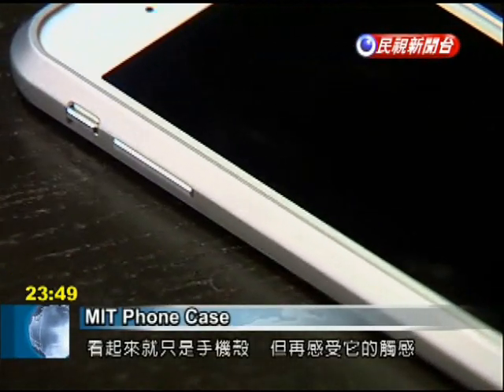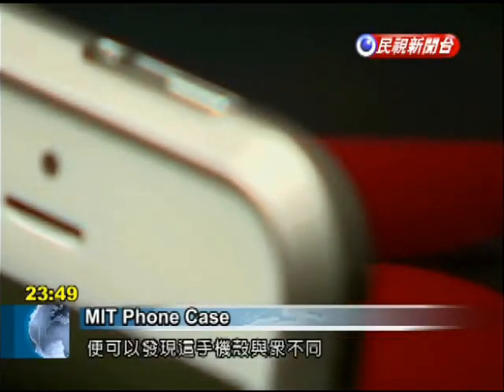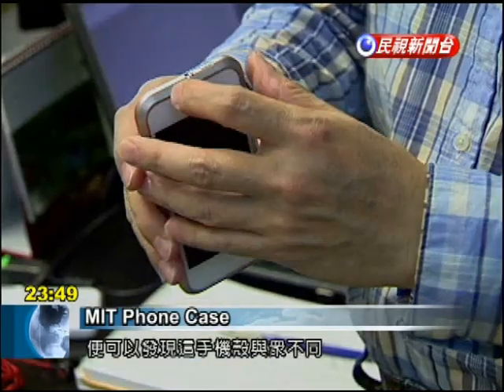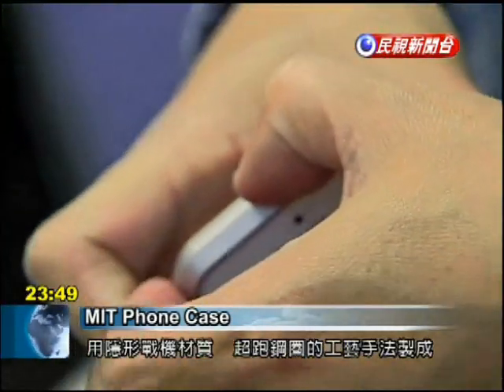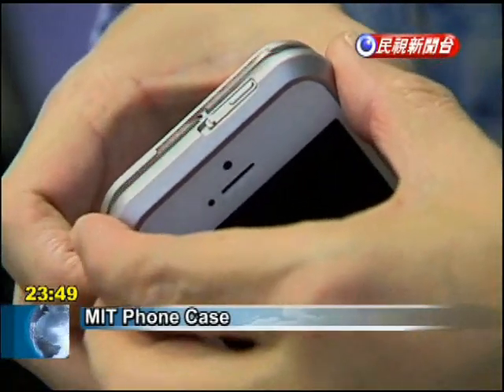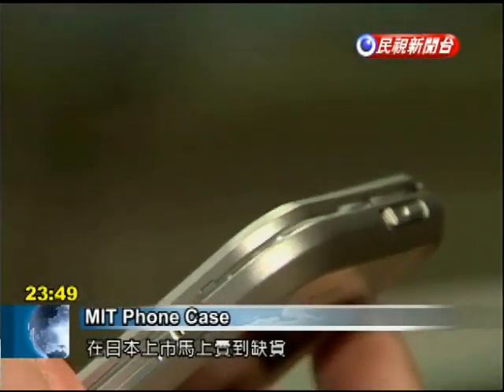It may look just like an ordinary protective cell phone case, but this ultra-thin machined metal has a distinctive design. What is even more impressive is the fact that this protective case does not need screws. Its innovative design includes a clasp that has received patents in many countries and has already sold out in Japan.